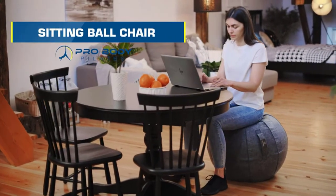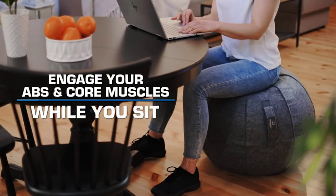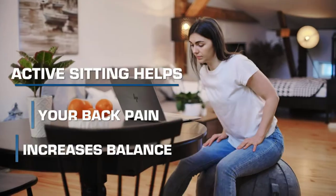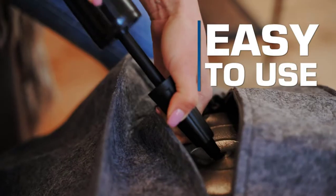If you spend most of your professional life sitting in a chair, you're bound to deal with some of the consequences that come with long hours of sitting. Thankfully, there's a way you can reduce the danger of prolonged sitting by swapping your chair for something that's better for your body. This is where balance ball chairs come in.